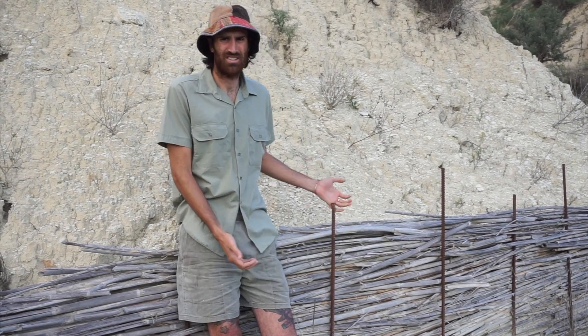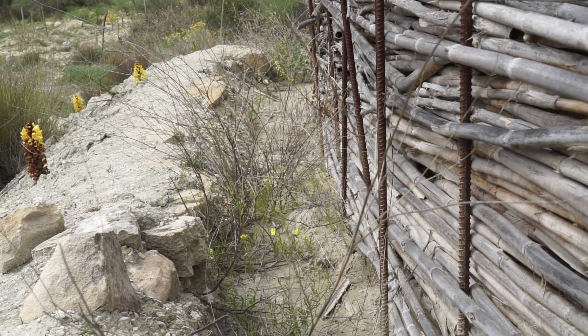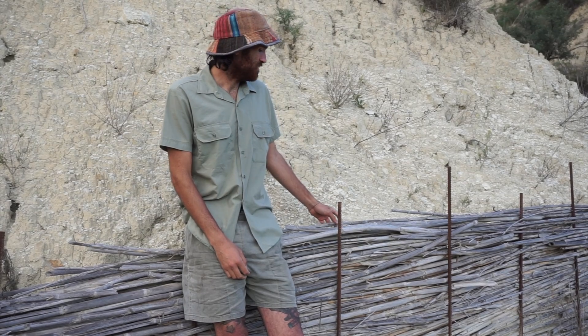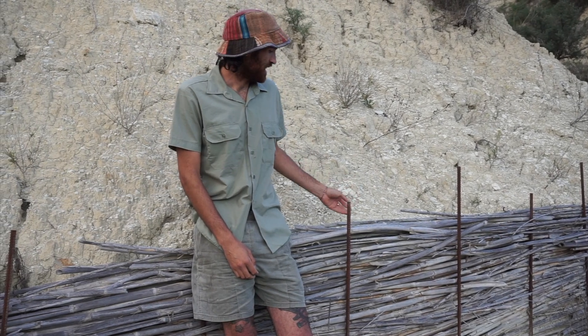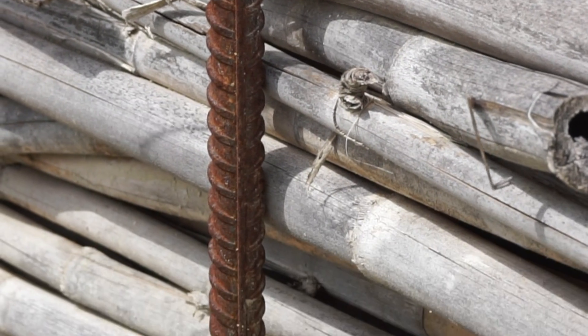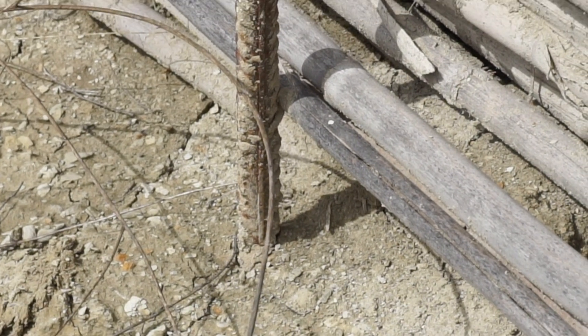These biodams are quite easy to make. Here we use organic materials that are just local — in this case we're using canyus, secured by these iron bars. We just weave the canyus through the iron bars to guarantee maximum stability and also to ensure that the dam will last as long as it can.